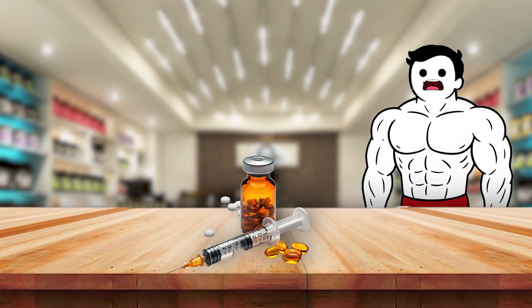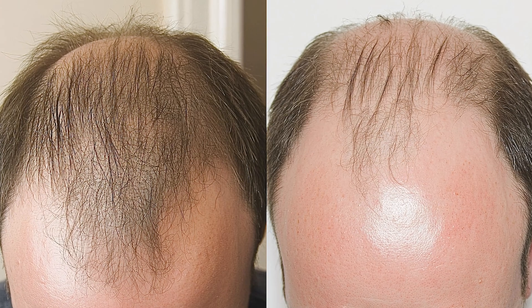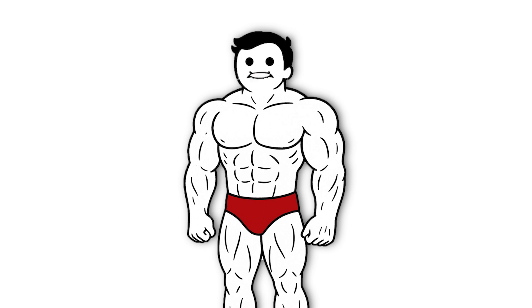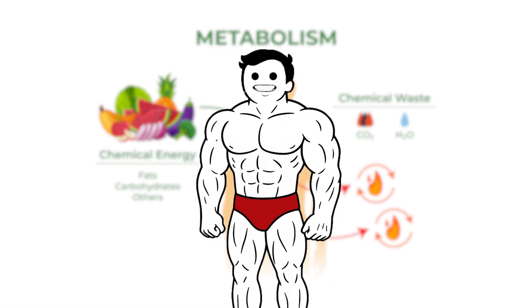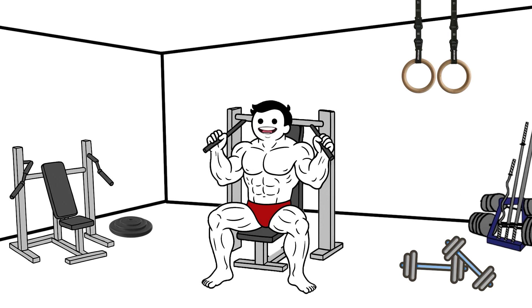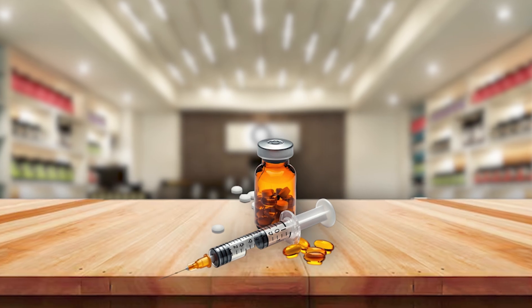Steroid use can be detected through urine, blood, and sometimes hair follicle tests. Most testing is designed to identify either the parent compound — the steroid itself — or its metabolites, chemical byproducts that remain in the body after the steroid is broken down. These metabolites can linger for days, weeks, or even months, depending on the type of steroid used.